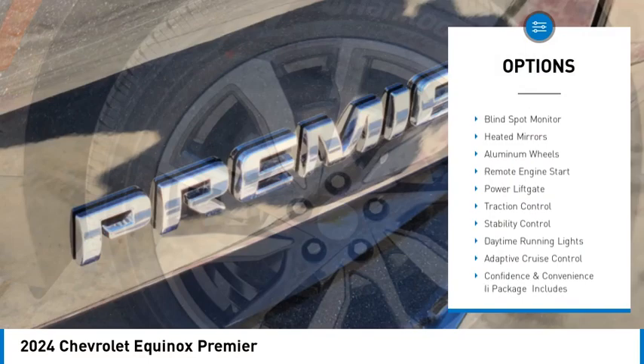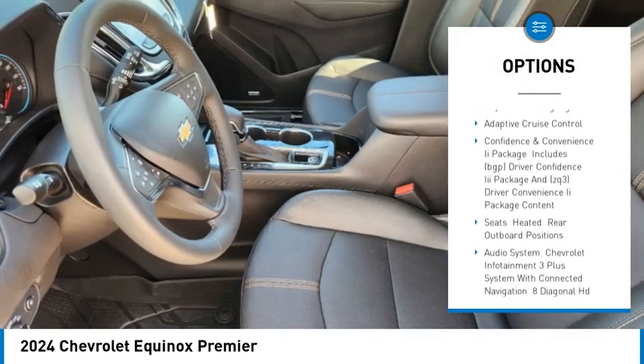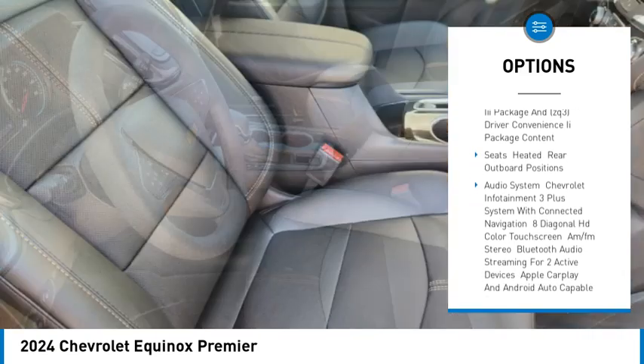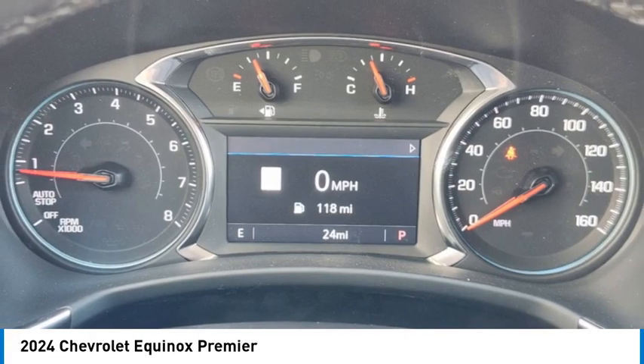Tire pressure monitor, turbocharged, blind spot monitor, heated mirrors, aluminum wheels, remote engine start, power lift gate, traction control, stability control, daytime running lights.